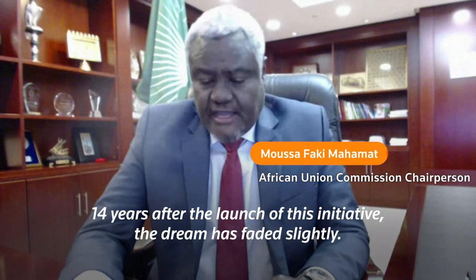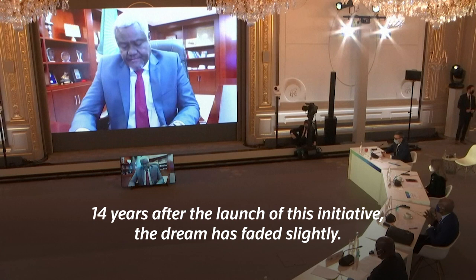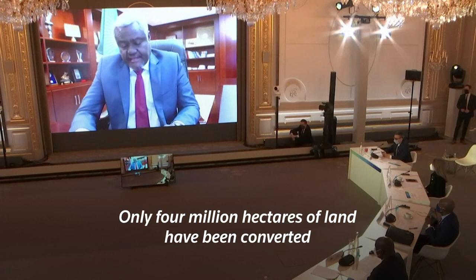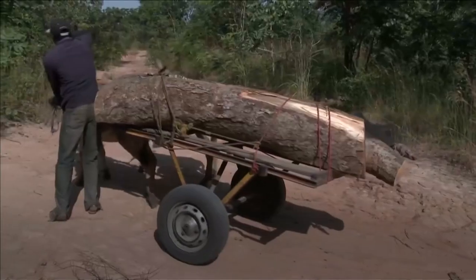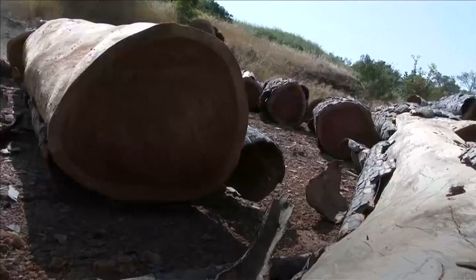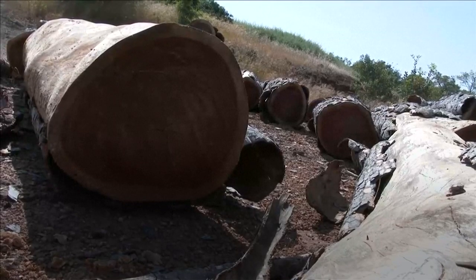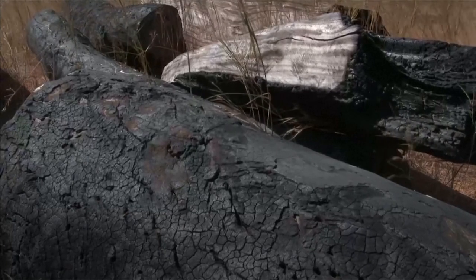14 years after the launch of this initiative, the ambitions have evolved. The extra boost could push the initiative further towards its goal of restoring 100 million hectares of degraded land and creating 10 million green jobs by 2030.